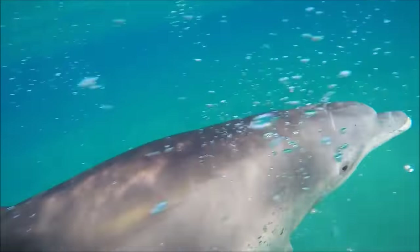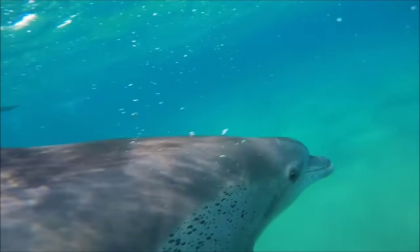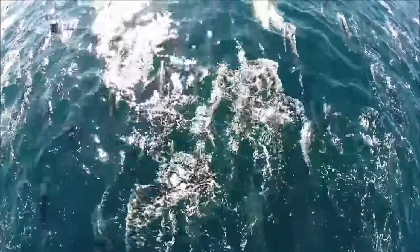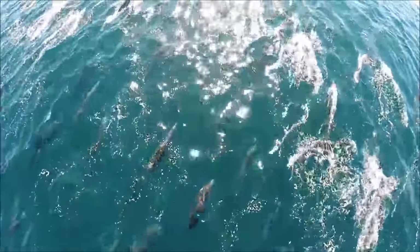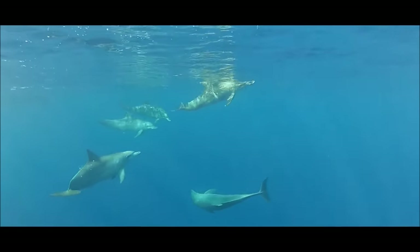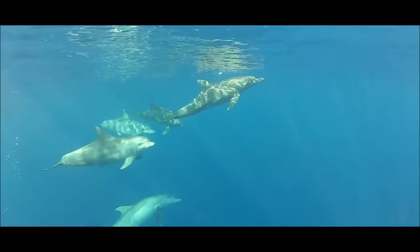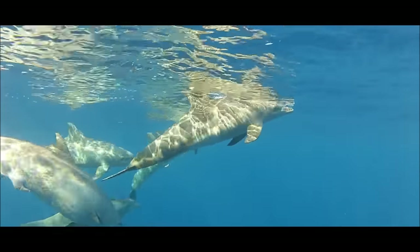More than half a million bottlenose dolphins swim in Earth's oceans, and fortunately, they are not endangered. If we want to keep it that way, it is important to help protect our oceans and the creatures that live in them. Help conserve water, pick up litter and trash that could someday get washed into the ocean, and be sure to only buy tuna that is caught using methods that are safe for dolphins.